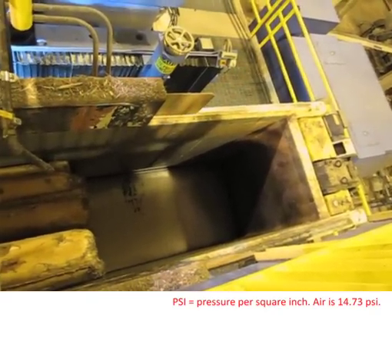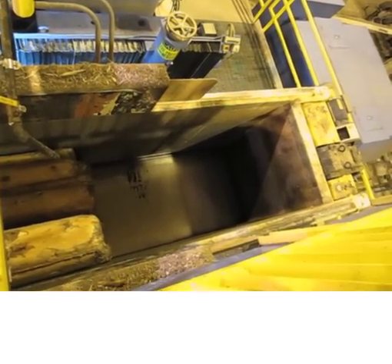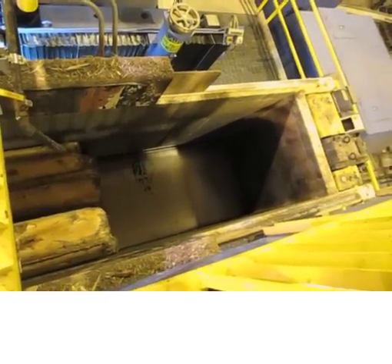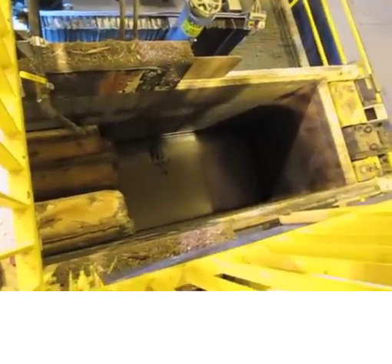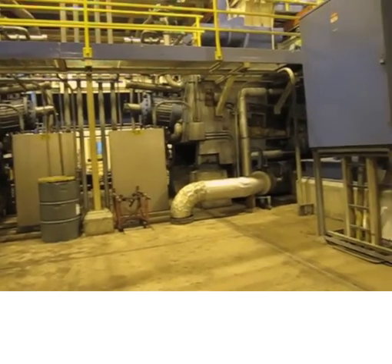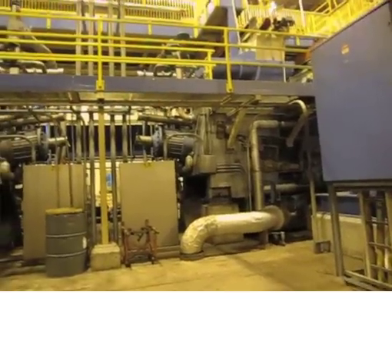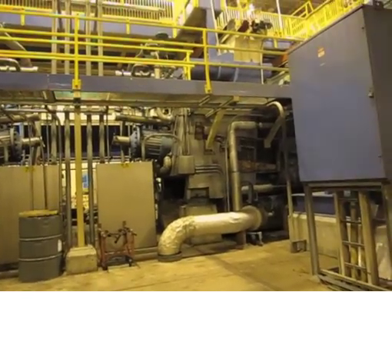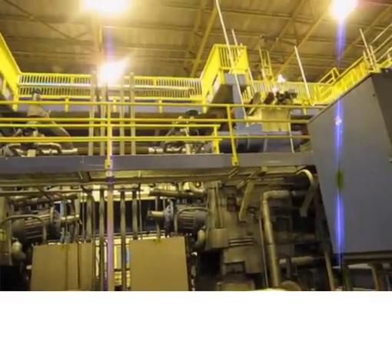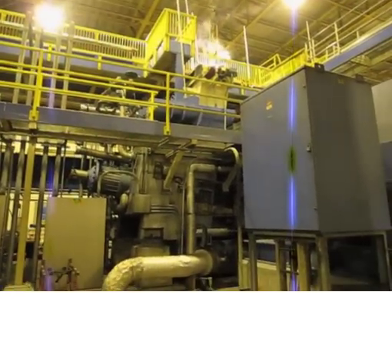Then we pressurize these grinders to 36 PSI. The reason we do that is it raises the boiling point of water. What that does is it helps loosen the lignin — the things that hold the fiber together — and it kind of makes it gooey and melts it, allowing the fiber to wash off. A 7,000 horsepower motor spins that stone at a constant 327 revolutions per minute. We take water at about 200 PSI and push the wood into the stone, then ramp it up to 600 to really put energy into the pulp.